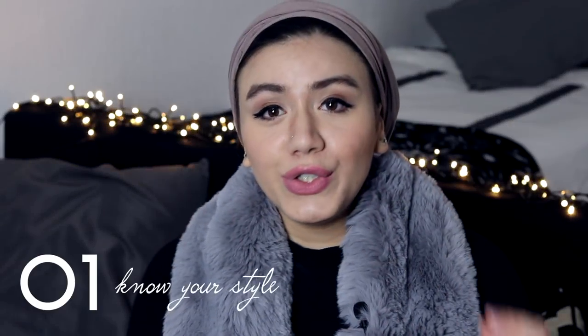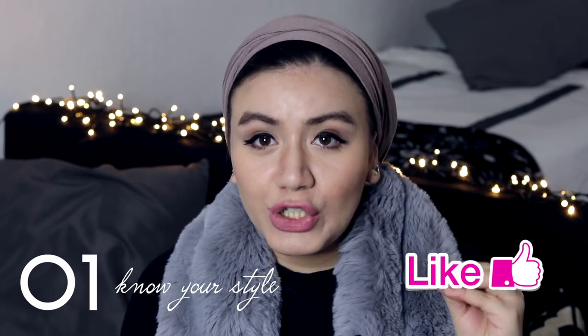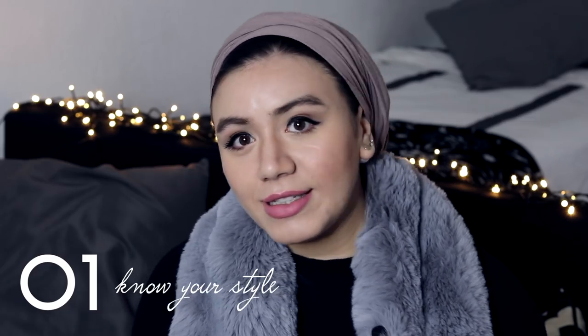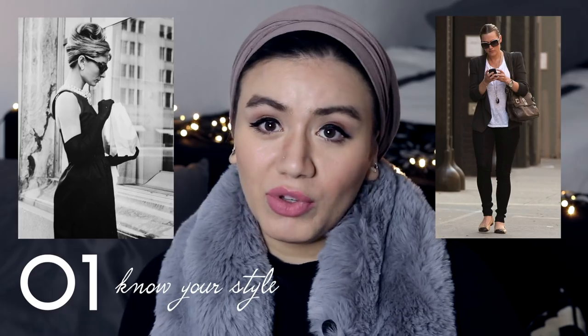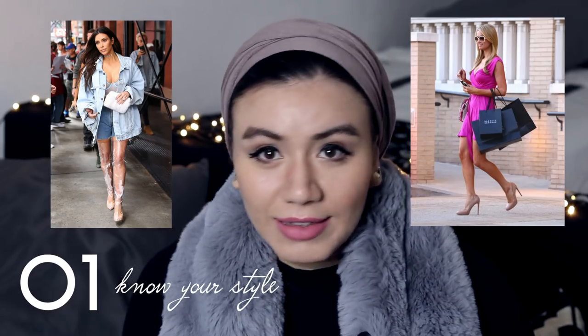How to look expensive on a budget. The first foundation of looking expensive is to know which is your category. Some people are the classic type of expensive — like Audrey Hepburn, Kate Winslet — and some people like the Kardashian style, Paris Hilton type of expensive, and that's also fine.